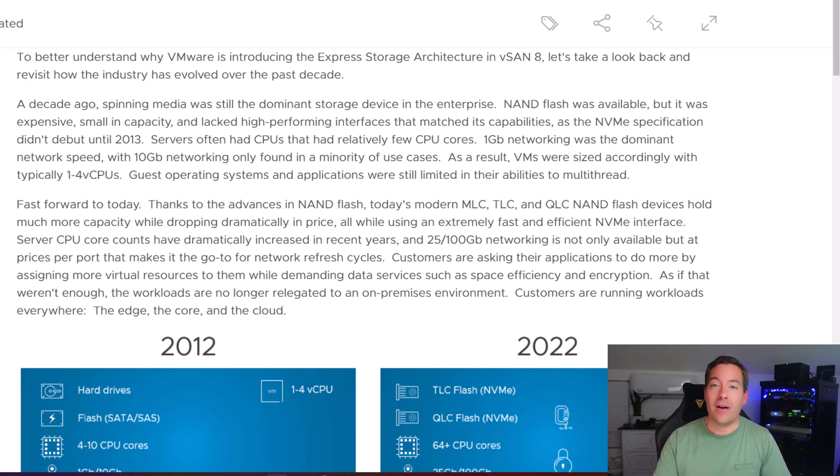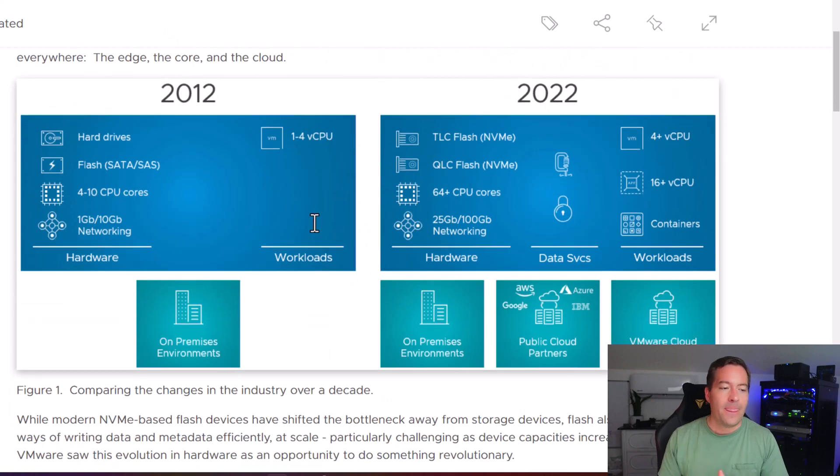If we look back at where hardware was in the year 2012 — VMware has a really nice infographic that benchmarks that year compared to 2022. Back then, spinning disks were very much still the mainstream preferred option for capacity. When you looked at performance and capacity drives, flash drives were simply out of the ballpark in terms of price.